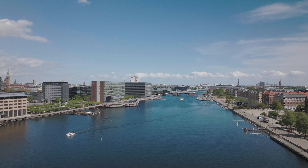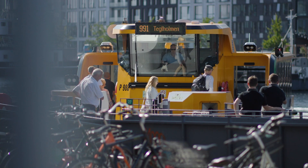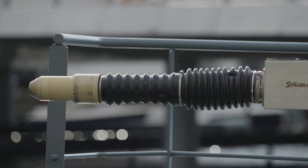My name is Nick Manville. I'm the global service manager for Stäubli electrical connectors in the e-mobility division, so I'm in charge of making sure that QCC systems work worldwide. We're here in Copenhagen. Behind me is the Tegelholmen charging station, which is used to autonomously charge the electric ferries here.